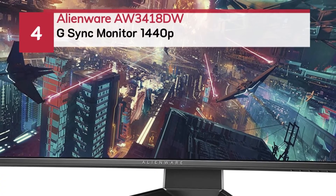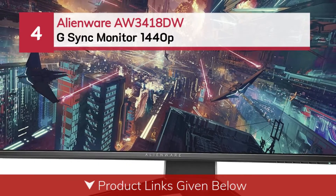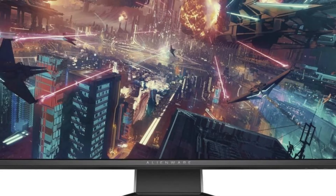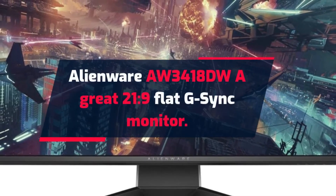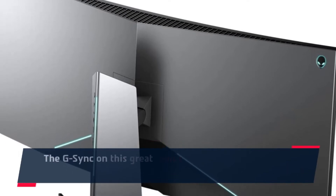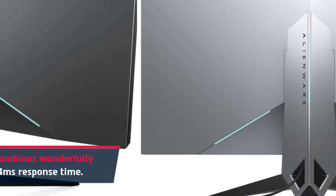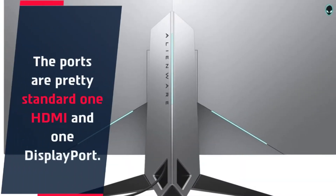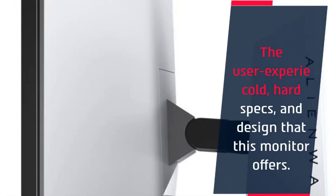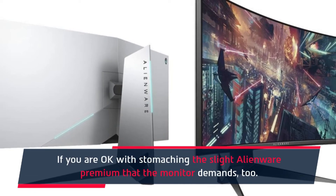Number four: Alienware AW34-18DW G-Sync monitor 1440p — a great 21:9 flat G-Sync monitor. The G-Sync on this monitor combines wonderfully with the 120 Hz refresh rate and 4-millisecond response time. The ports are standard: one HDMI and one DisplayPort. It offers a solid user experience, cold hard specs, and great design. If you are okay with the slight Alienware premium that this monitor demands, it is well worth it.